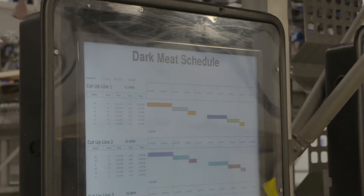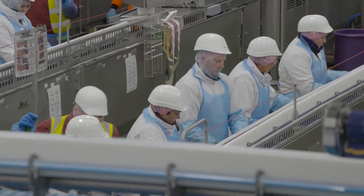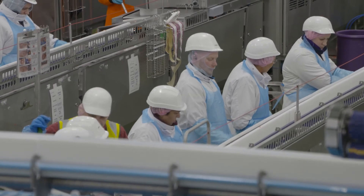We've done that by developing a dashboard system that sits on the shop floor on 42-inch displays, giving production exactly the information they need in real-time to control the process without looking back at retrospective reporting.